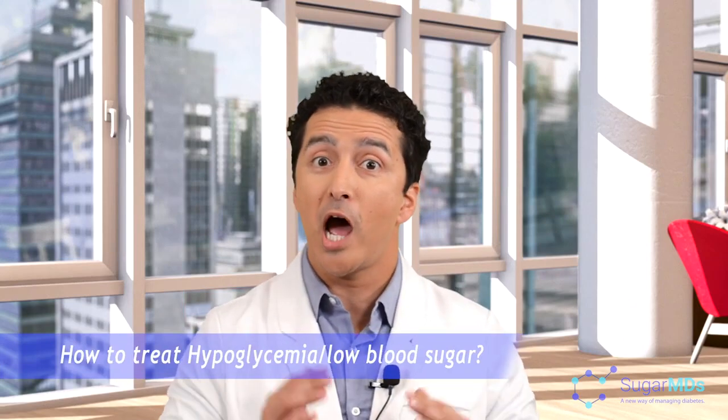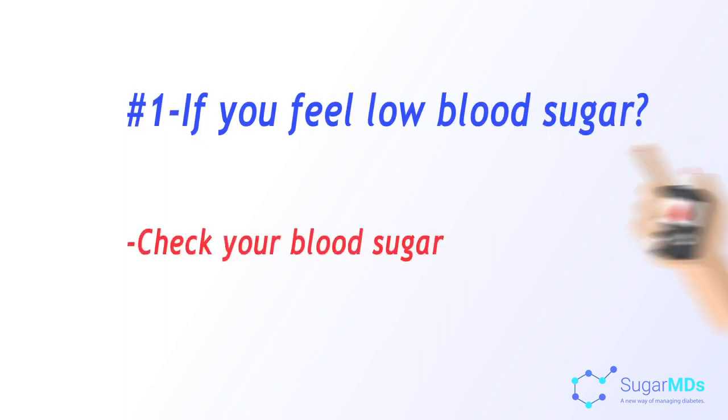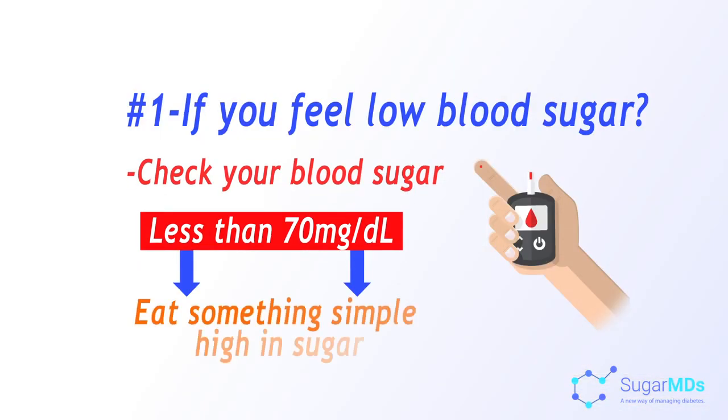We will also talk about how not to treat hypoglycemia, because that is very important to know. Number one, if you feel low blood sugar, you check your blood sugar if you can. And if your blood sugars are low — which is less than 70 — then do something. What is that something? Eat something simple that is high in sugar.